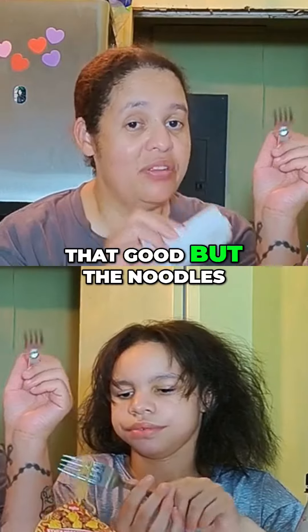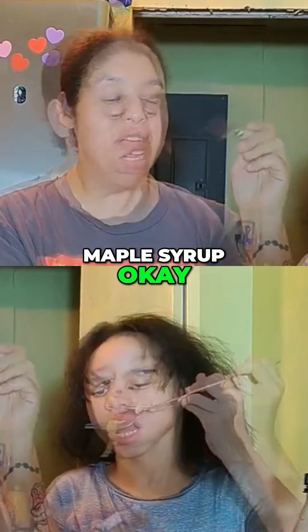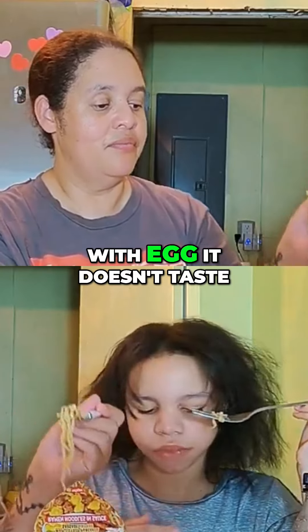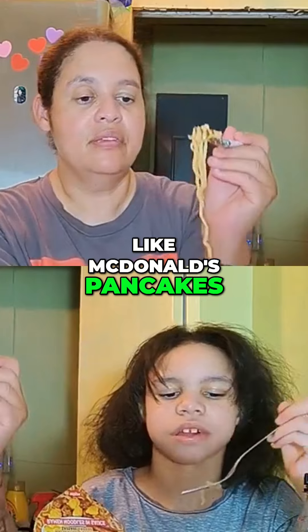The sausage isn't that good. But the noodles itself are good, because it tastes like maple syrup. So now I got a piece with egg. It doesn't taste like McDonald's pancake syrup.